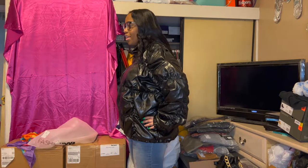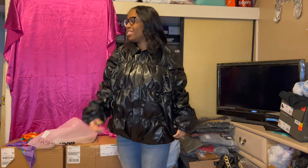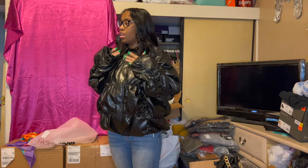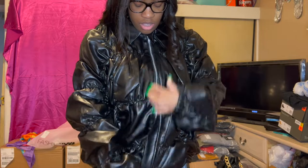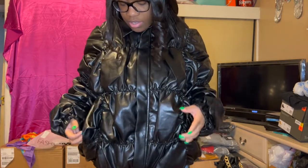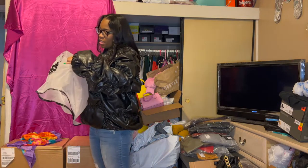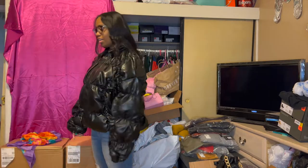Even if I got it in the smaller size, I don't know if I'd really want it. It's not really giving what I wanted it to give. Maybe if this was like a puffer jacket with a different neck it might be different. The name of this is the Ace of Shade Ruched Bomber Jacket in large/extra-large — I don't know why.